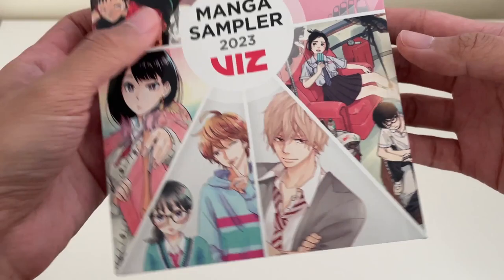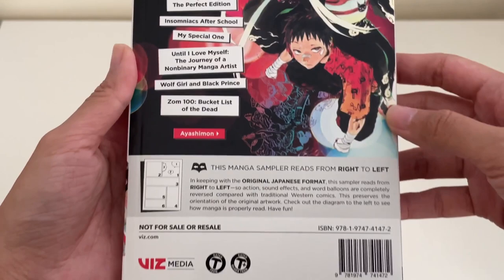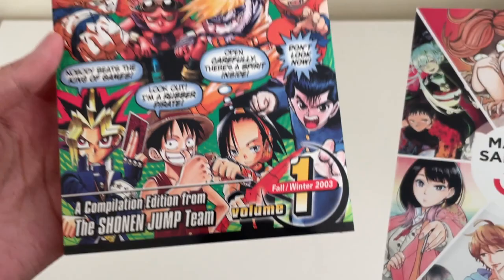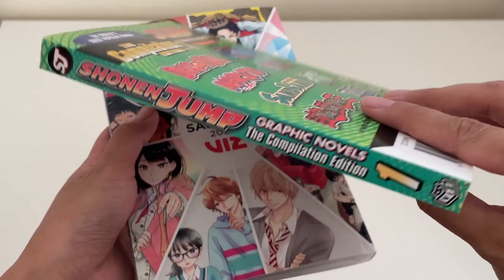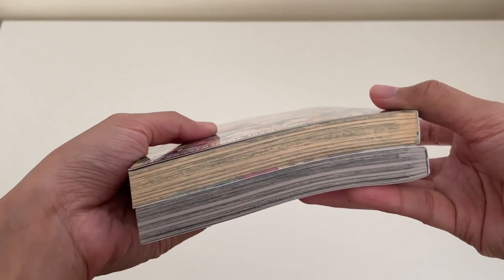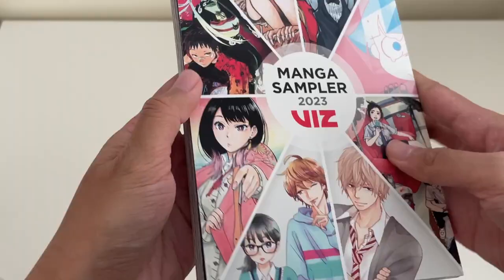I thought I would flip through this manga sampler that Viz was handing out at their booth. It's neat that they do this so you can check out snippets of a variety of their series all within one volume. Some of these I've been eyeing, like Ayashiman and Akane Banashi. I do have the first volume of Insomniacs After School. Seeing as I have this 2023 sampler, I thought I'd show the one I got from Anime Expo way back in 2003 — they were giving out this Shonen Jump sampler that compiles series we all know: Dragon Ball, Sandland by Akira Toriyama, Naruto, One Piece, YuYu Hakusho, Shaman King, and Yu-Gi-Oh. Obviously I've had this sampler for a long time because it's yellowed.